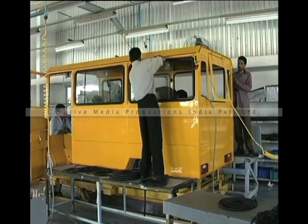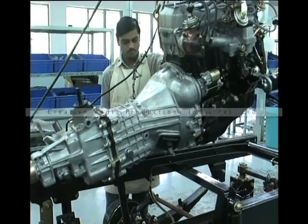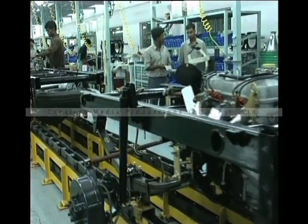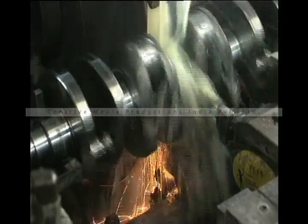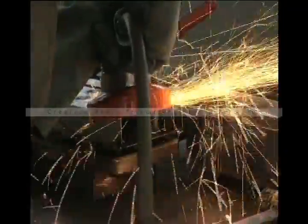The assembly line operations at RTV plant are carried on a highly flexible manufacturing system. The systems and people have been tuned to produce a number of variants without compromising on quality standards and production schedule. At this plant, a sound design that has undergone rigorous R&D takes the shape of a well-built vehicle. Better manufacturing practices, strict quality assurance norms, and committed and trained people make this possible, fueled by the passion the RTV team has for its product.